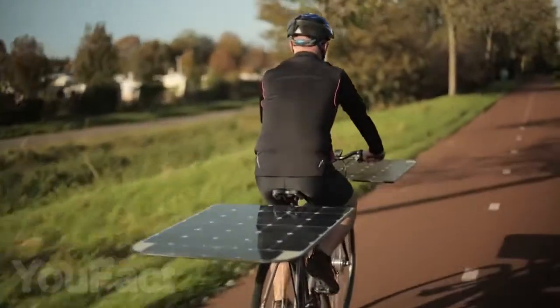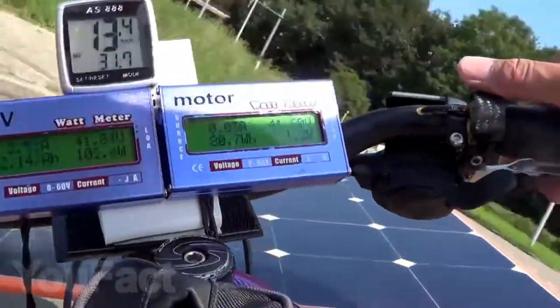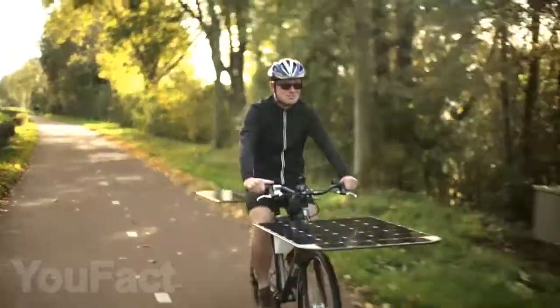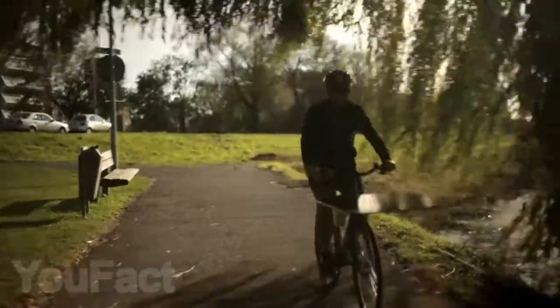Introducing you to the concept of the world's first solar-powered bicycle. The design only weighs 37 pounds and appears to be a bicycle with two removable solar panels, which are both capable of recharging the bike and providing a ride speed of up to 15 mph.